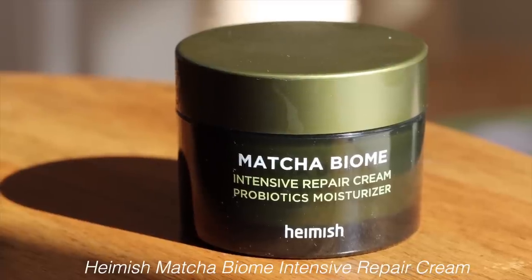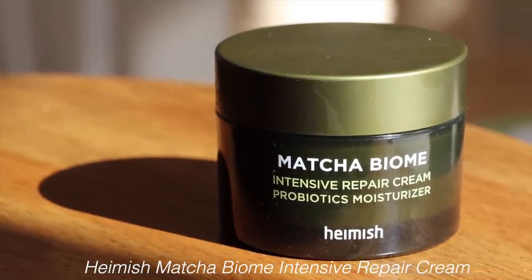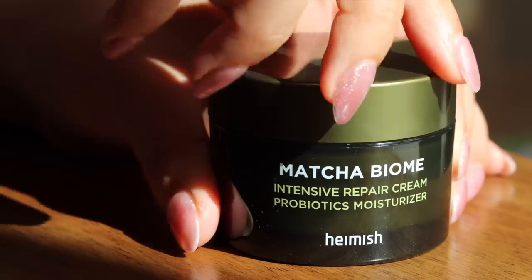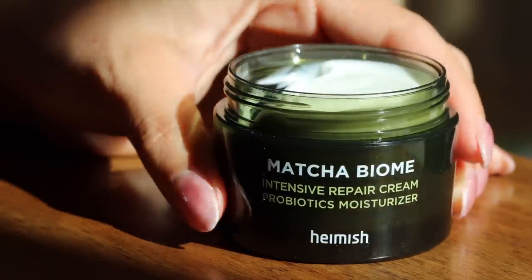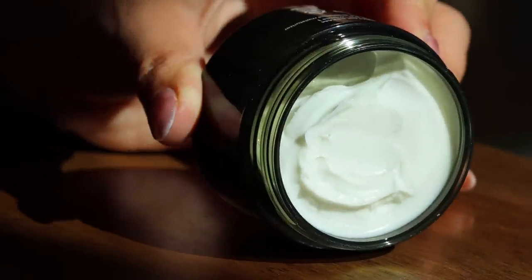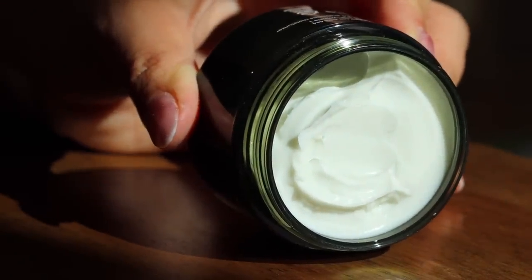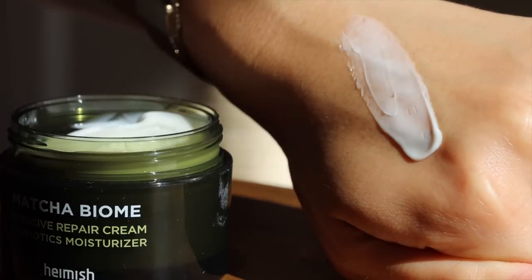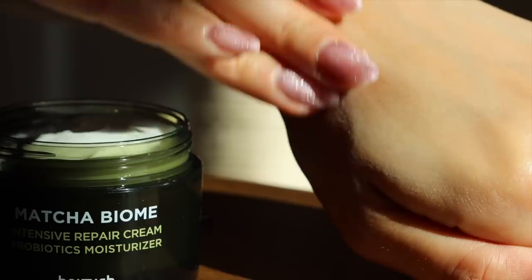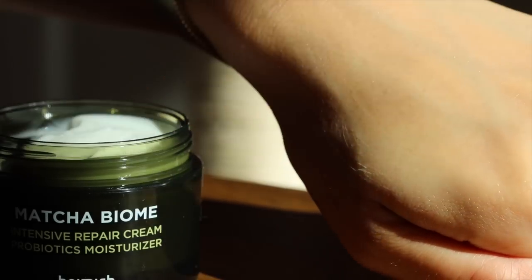The next product is from Hemish — the Matcha Biome Intensive Repair Cream Probiotic Moisturizer. I haven't tried this yet but I really love Hemish skincare products. It seems very good for sensitive skin, and since it has matcha I'm assuming it's going to be rich in antioxidants and really help with skin recovery. I'm really looking forward to trying this out.